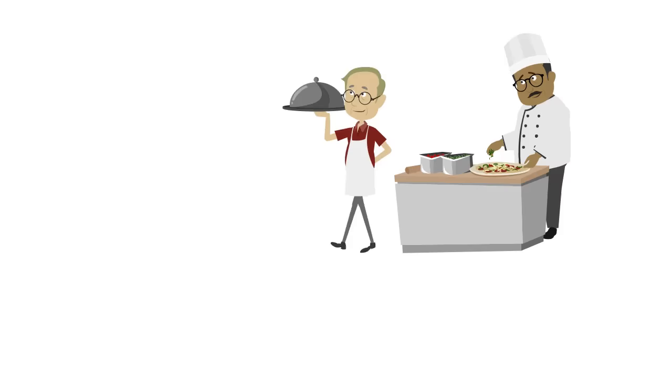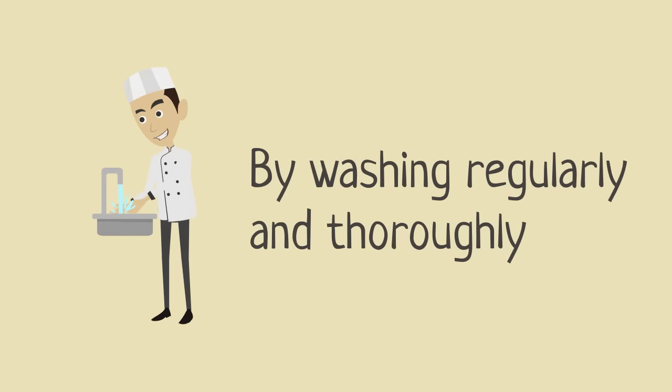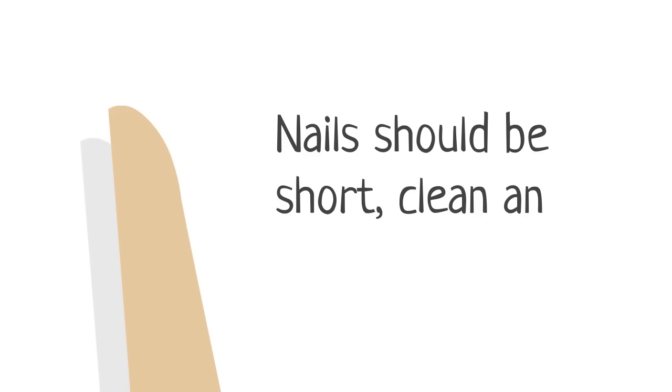We will explore the personal hygiene best practices that each food handler should follow. Hand hygiene can be maintained by not only washing regularly throughout the working day, but also ensuring that hands are washed thoroughly. Nails should be short, clean and unvarnished.